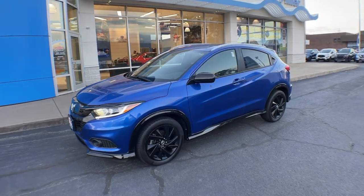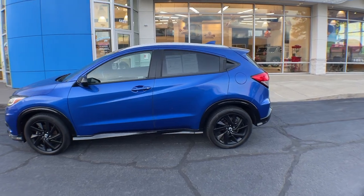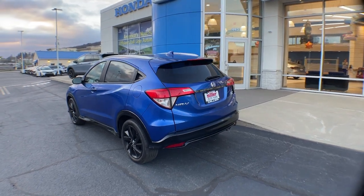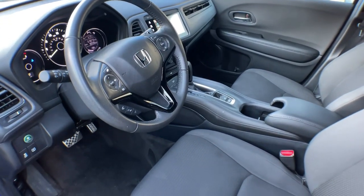You will be amazed by this 2022 Honda HRV. This vehicle is an outstanding buy with fewer than 20,000 miles on the odometer. Prepare to be amazed at the clever cargo solutions, agile handling, safety technology, and bold style of this HRV.